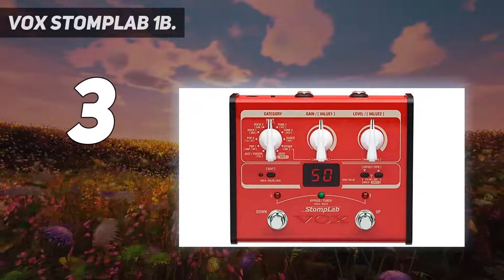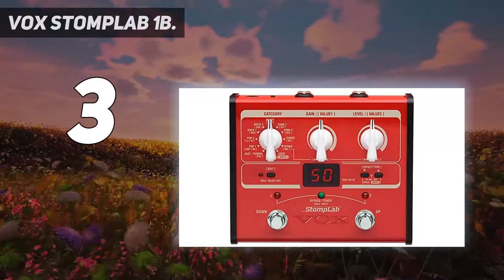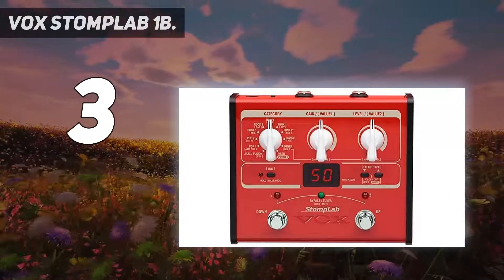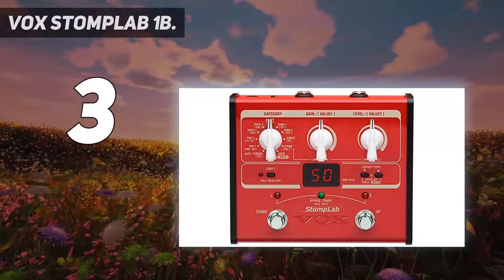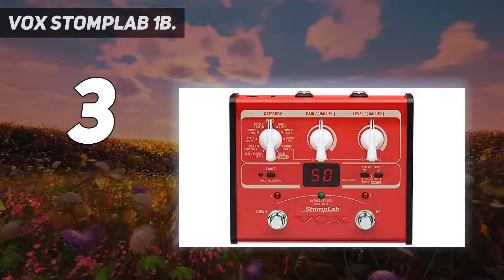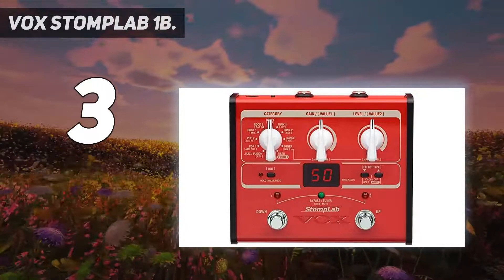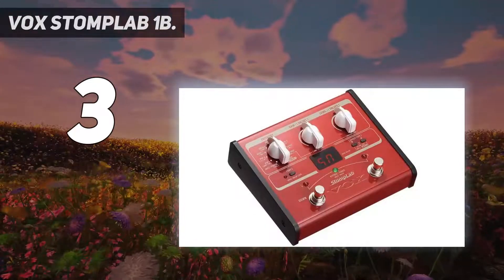With its high-quality looks and sound, the StompLab series will be a great companion for the guitarist or bassist for years to come. Multi-effects units contain an incredibly diverse array of sounds ranging from distorted to clean, and the sheer number of these sounds can be staggering, though it can also overwhelm the novice user.